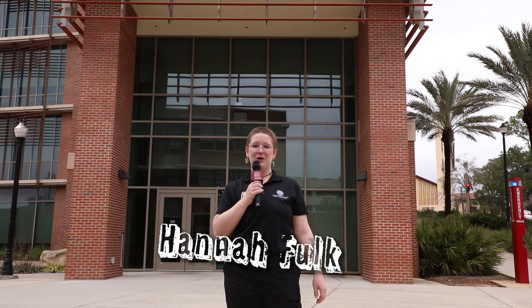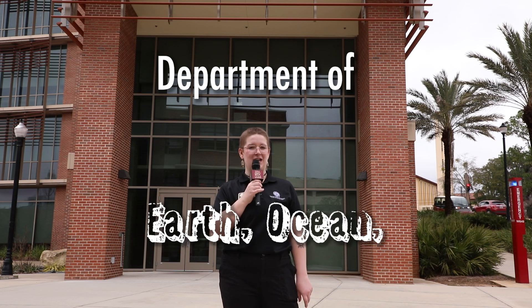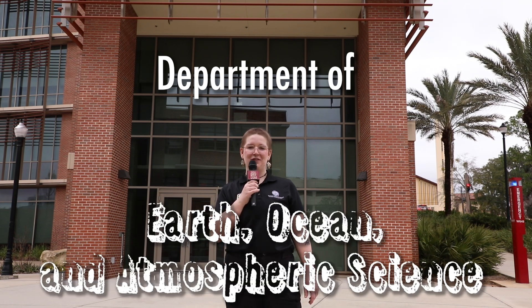Welcome to This Is How We Knoll. I'm your host Hannah Folk and we're outside the EOAS building, home to FSU's Department of Earth, Ocean and Atmospheric Science. Let's go talk to some students and professors.